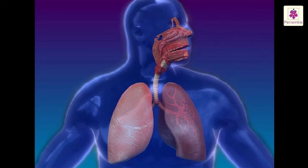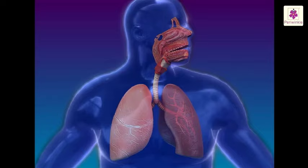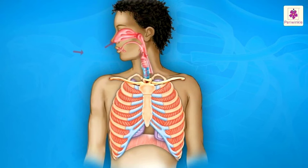We die when we stop breathing. When we breathe in, it is called inhalation. When we breathe out, it is called exhalation.